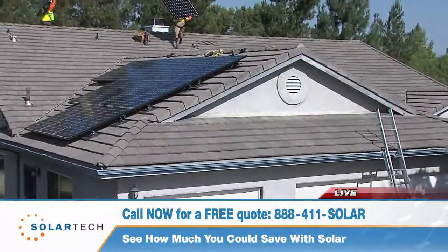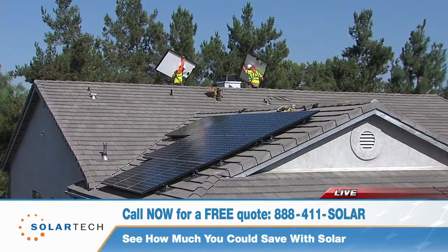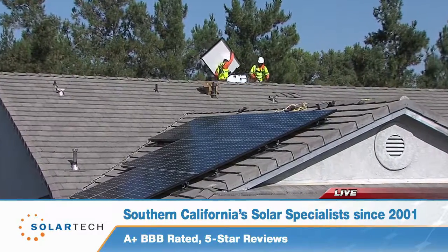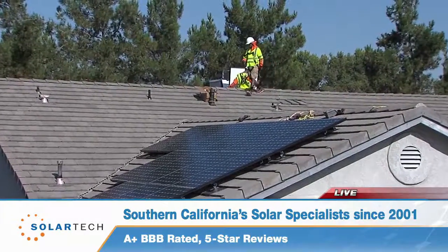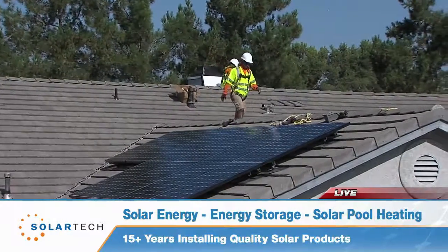The next question after that is: how do I pay for it? A lot of people look at different options. You can either pull the cash out of a bank account and pay for it without worrying about future payments, or you can do one of the zero-down loan options, which is a great way to go. Or, in your case, you went with the lease.